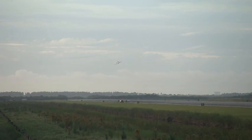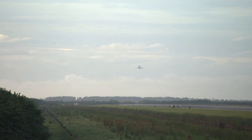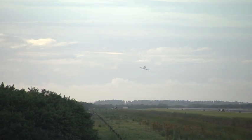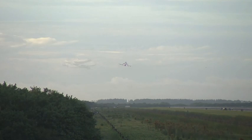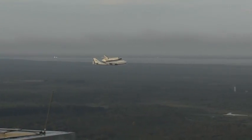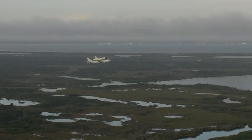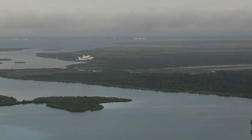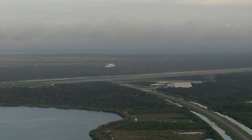View once again from the Shuttle Landing Facility as the shuttle carrier aircraft and Endeavour make their approach, descending toward runway 33 at NASA's Kennedy Space Center. A view from the top of the Vehicle Assembly Building — familiar as we've watched many a shuttle landing over the years. This time, not a landing but a low flyover and a goodbye to Kennedy Space Center from the shuttle carrier aircraft and Space Shuttle Endeavour.